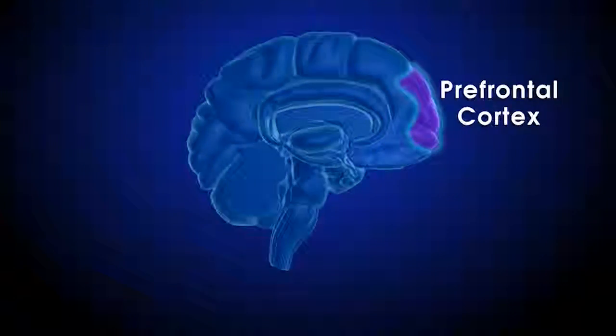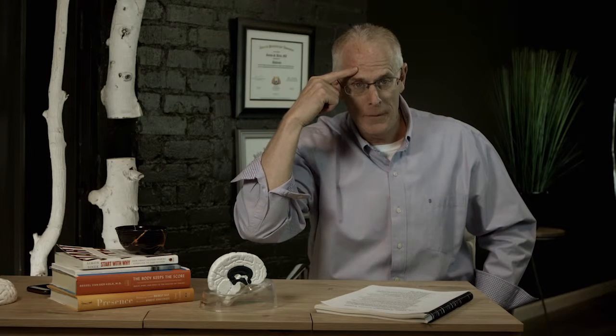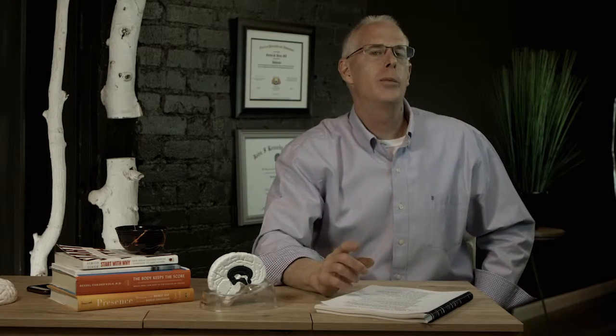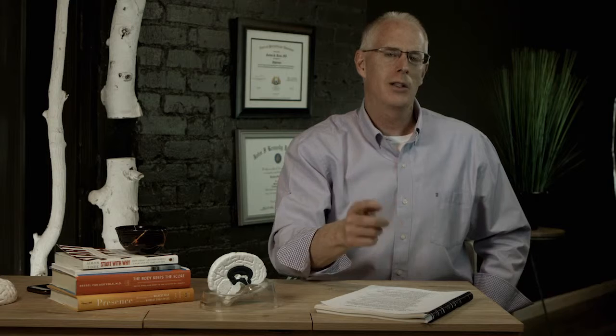The limbic system doesn't care about long-term consequences — that's the rational brain's job. That's why the five key strategies I'm going to be teaching you will strengthen the rational brain to learn how to speak to the limbic system, understand it, and manage it. When you treat the limbic system in the appropriate way, it will respond, and you will be able to live the life you've been dreaming of — free of addictive behaviors, not free of triggers or temptations, but knowing what to do with them. You simply haven't had the information to manage the limbic system effectively until now.